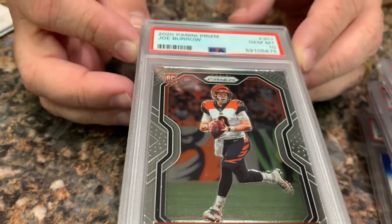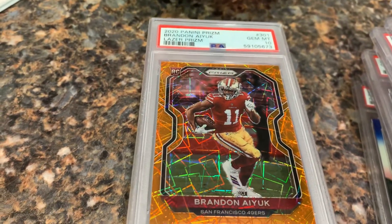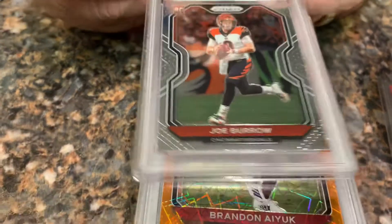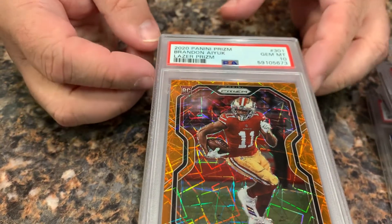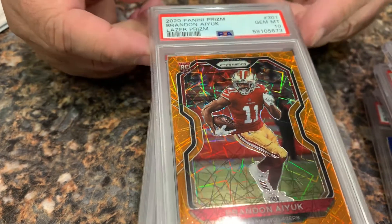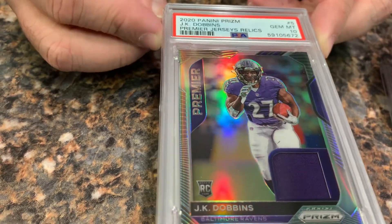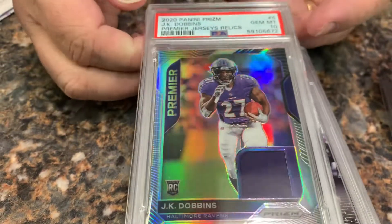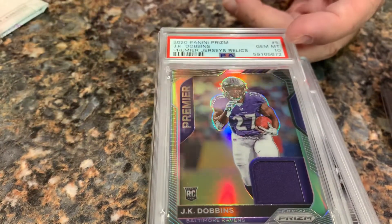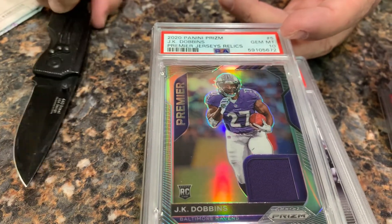Another Joe Burrow in a gem mint 10, and another Joe Burrow in a mint 9. We got a Brandon Aiyuk laser prism in a 10 — for all you San Fran fans out there. Here we go — a JK Dobbins Panini Prism Premier rookie card in a gem mint 10. This has a jersey patch in it, so a pretty cool card.